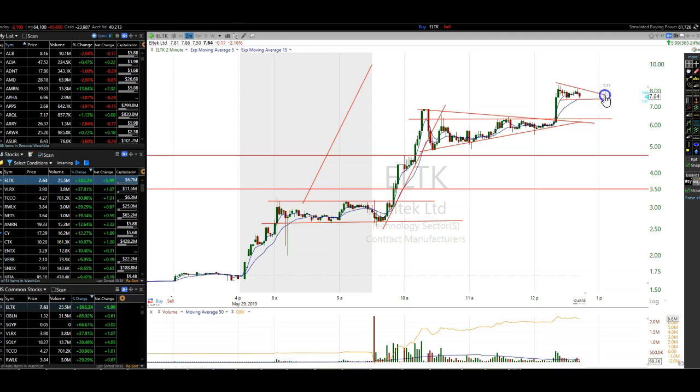We'll see which way it resolves itself when it gets to the apex of this pattern that's forming now. It is pretty tight. If it breaks down, we could see it pull back to $6.50. But if it breaks to the upside, $10 is your next stop for this thing. And you get a stock like this that only has less than 900,000 shares outstanding, and it can do that.